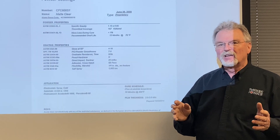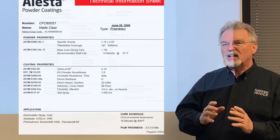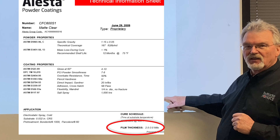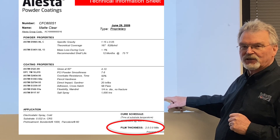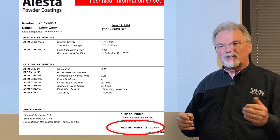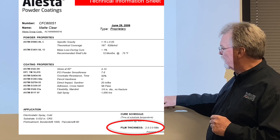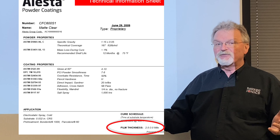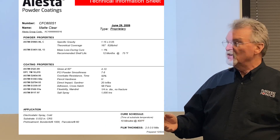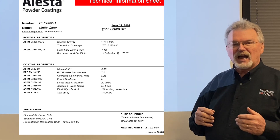So we see all these specifications, but here's the part most people don't know: those specifications are only valid when you coat within the recommended film thickness as specified by the manufacturer. For example, if we're looking for a pencil hardness of H on our finish, we'll get that pencil hardness as long as we keep the film thickness between 2 and 3 mils. Go above 3 mils or below 2 mils, and your properties change. Every property listed here is based on the prescribed millage for the powder.